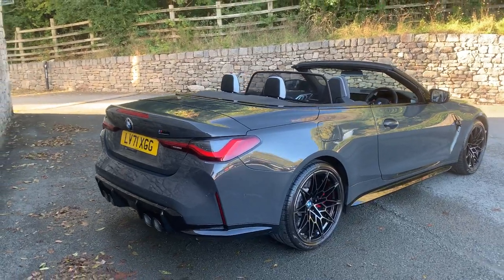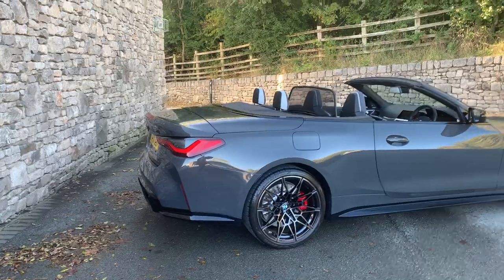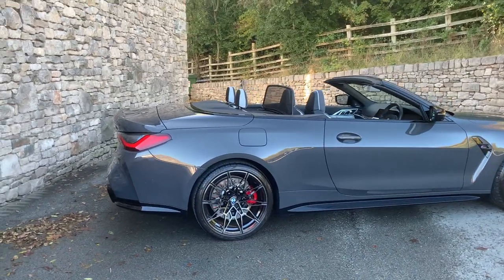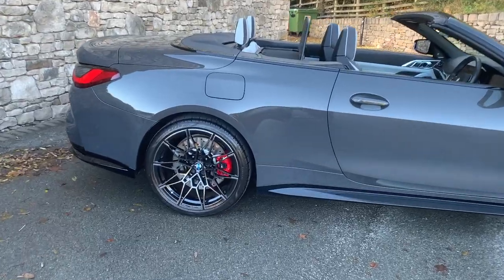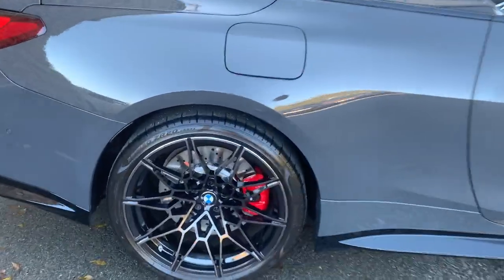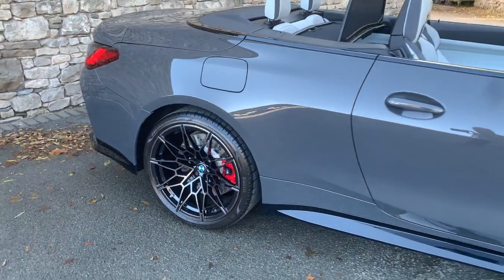This car was registered in November 2021 and has covered just under 5,000 miles. Spec-wise, we've got the Technology Plus Pack, the Visibility Pack, the Comfort Pack, and 19-inch on the front and 20-inch on the rear bicolor diamond-cut alloy wheels.